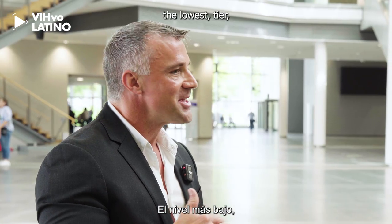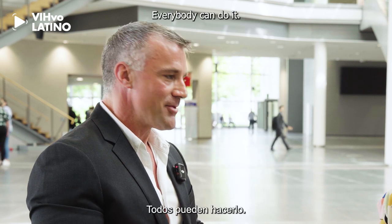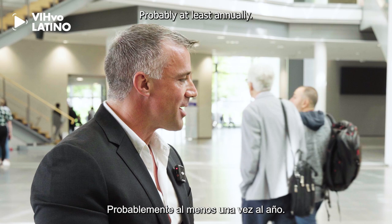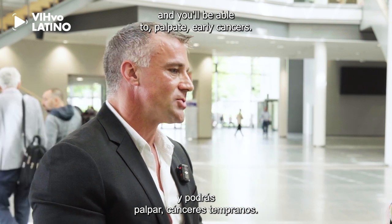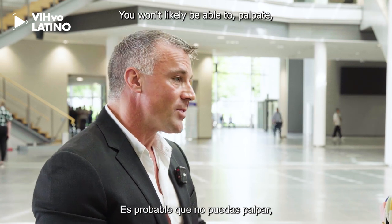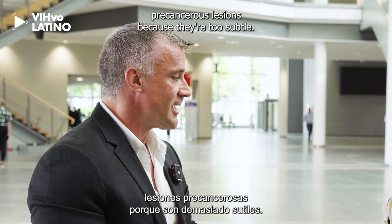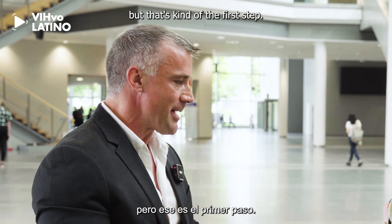The lowest tier of anal cancer prevention is a digital rectal exam. Everybody can do it. We probably don't do it enough — at least annually — and you'll be able to palpate early cancers. You won't likely be able to palpate pre-cancerous lesions because they're too subtle, but that's the first step.